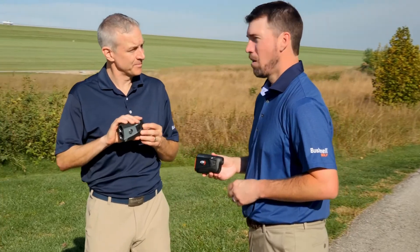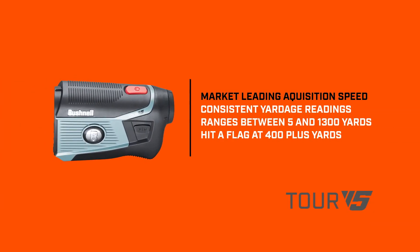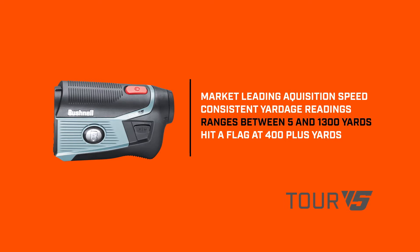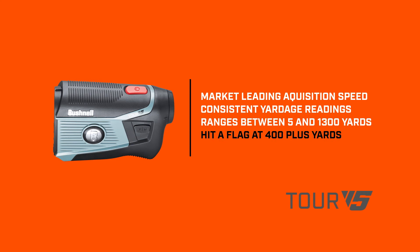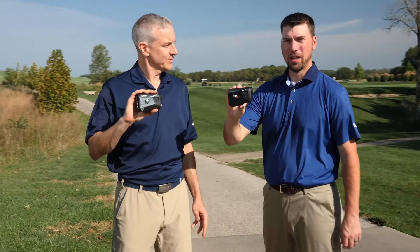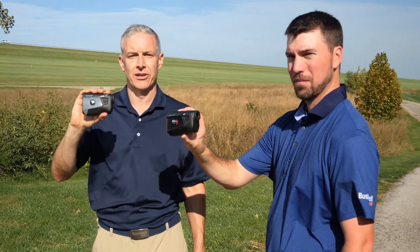Will, what other features are on both of these units? Both the Tour V5 and Tour V5 Shift have market-leading acquisition speed, consistent yardage readings, ranges between 5 and 1300 yards, being able to hit a flag at 400 plus yards. With all of these features, plus Bushnell's patented slope technology, it's easy to see why 97% of Tour players trust Bushnell. The Tour V5 leads the way in innovative features. With unrivaled accuracy, Bushnell Golf gives you added confidence so you can play better and lower your scores.